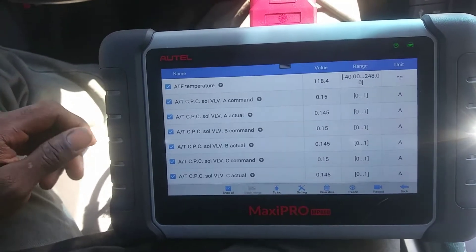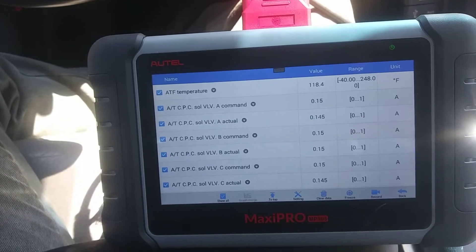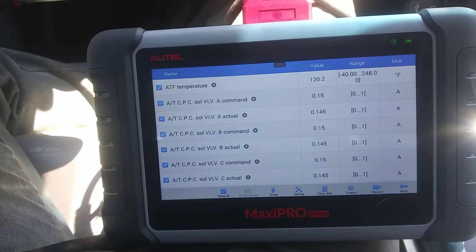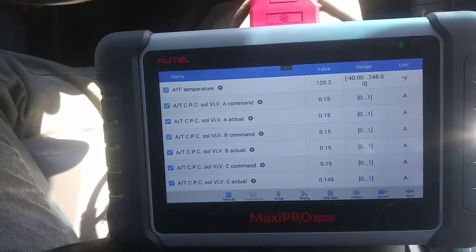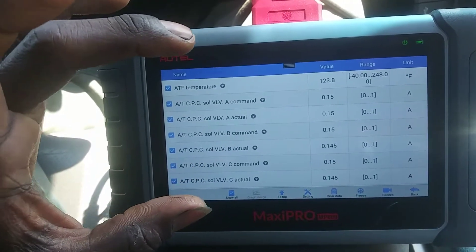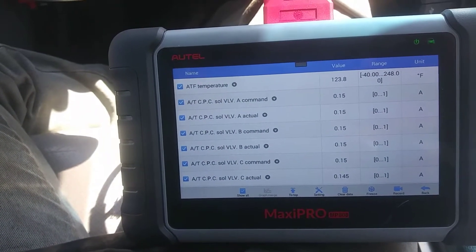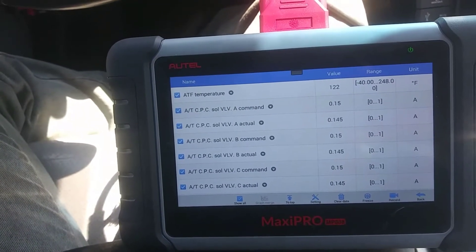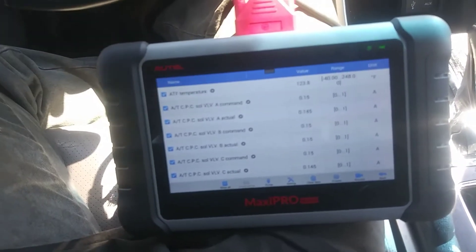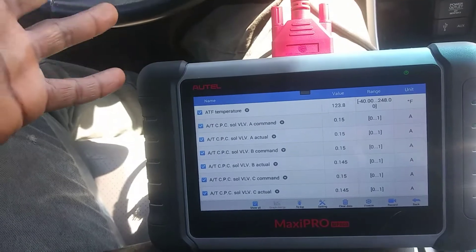This is a standard automatic transmission — it has gears, it's not a CVT. Strangely, the CVT will have a dipstick according to the service data in Identifix, while the regular automatic transmission just has a drain and a fill port with no dipstick. It takes DW1 fluid — I want to make sure because I know Honda had the Z1 fluid, but DW1 is what this transmission specifies.